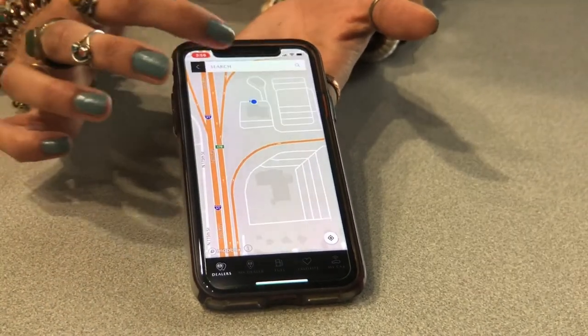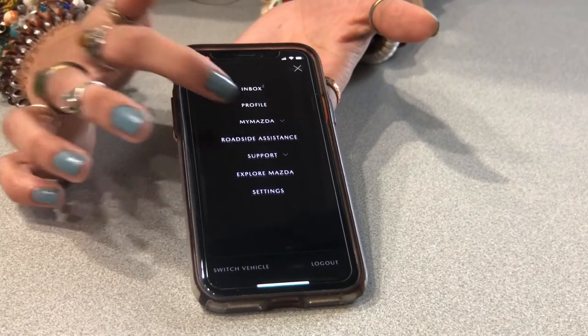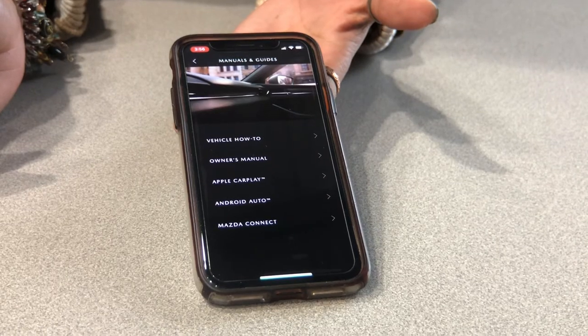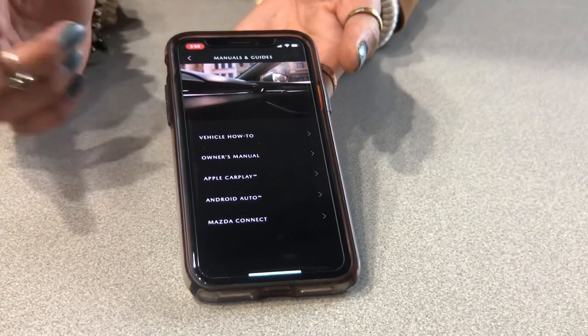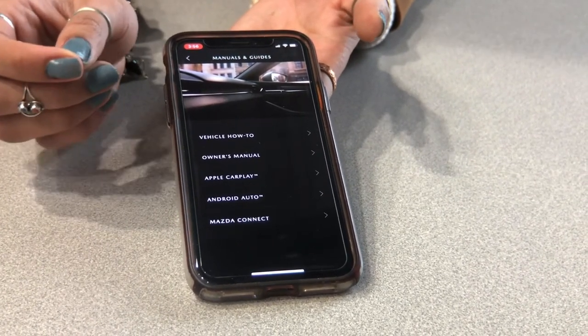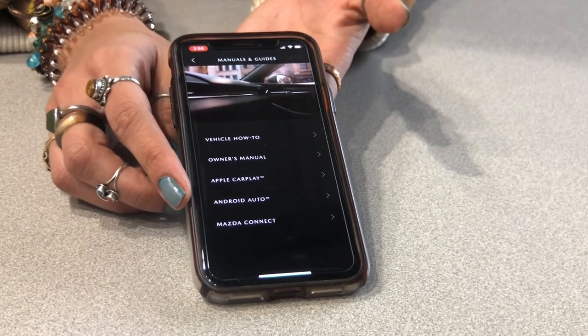If you head back here and up in this little extra section, go down to Manuals and Guides in the MyMazda section — you actually have your full owner's manual here on the app. You do have your owner's manual in your car, but it's nice to have that extra copy, as well as instructions on Apple CarPlay and Android Auto.